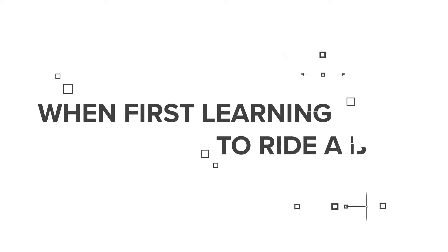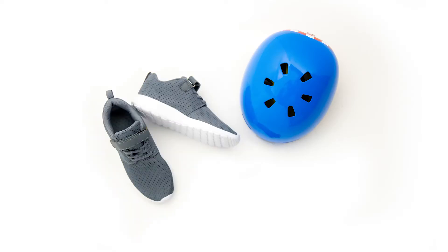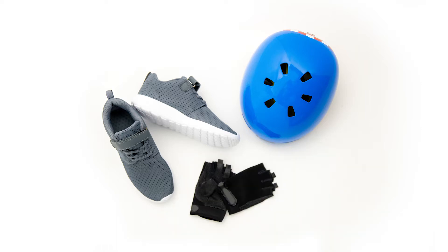When first learning to ride a bike, we recommend a helmet, good closed-toed shoes — never let your kids ride barefoot or in sandals — and gloves. Just in case they fall, it will protect their hands while also improving handlebar grip.